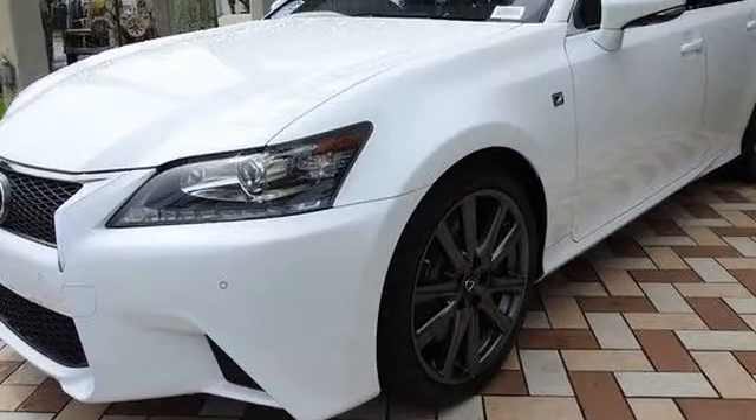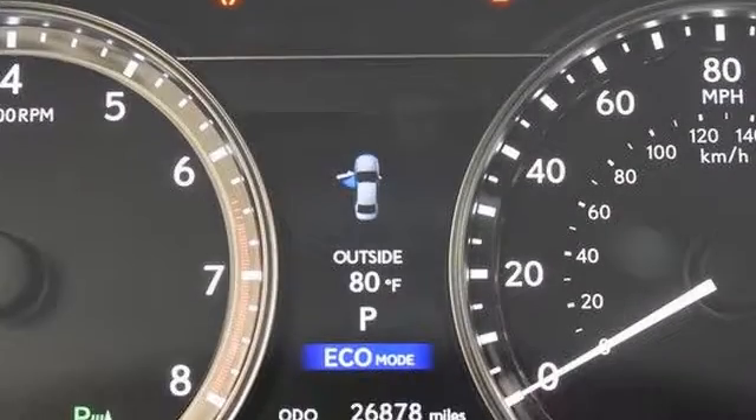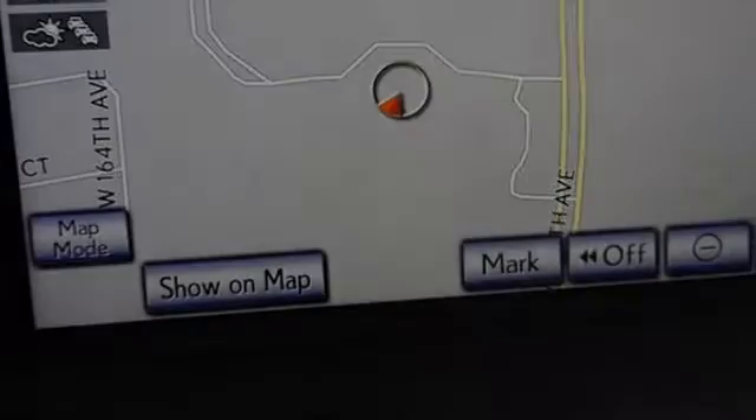All of the following features are included: heated side view mirrors, traction control, xenon headlights, leather seats, an anti-lock braking system, and a navigation system.